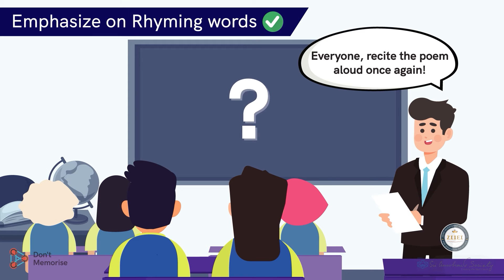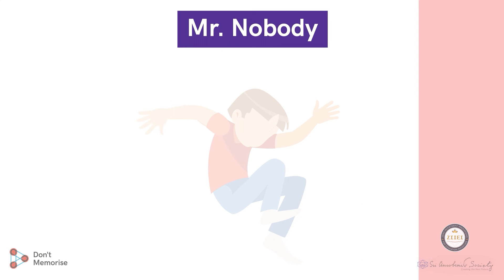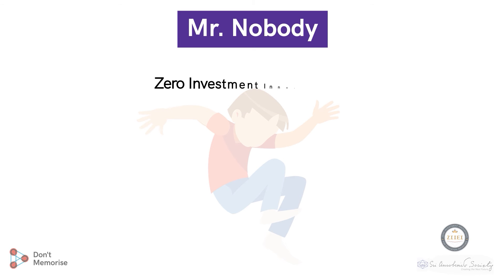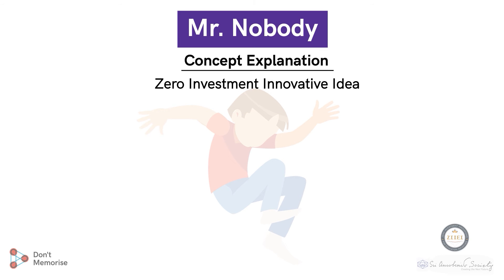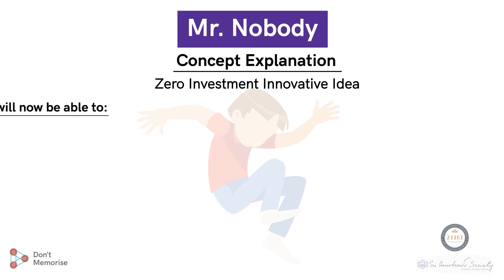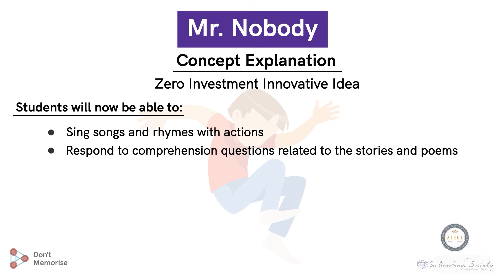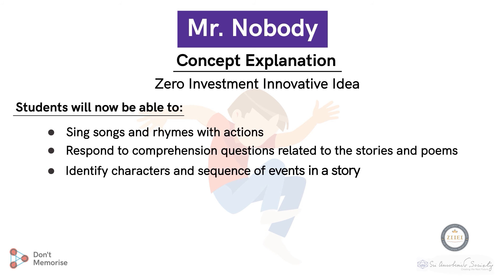What an interesting session this was! We guided the students to revise the concepts of vowels in an engaging way by implementing the zero investment innovative idea concept explanation. The students will now be able to sing songs and rhymes with actions, respond to comprehension questions related to the stories and poems, and identify characters and sequence of events in a story.